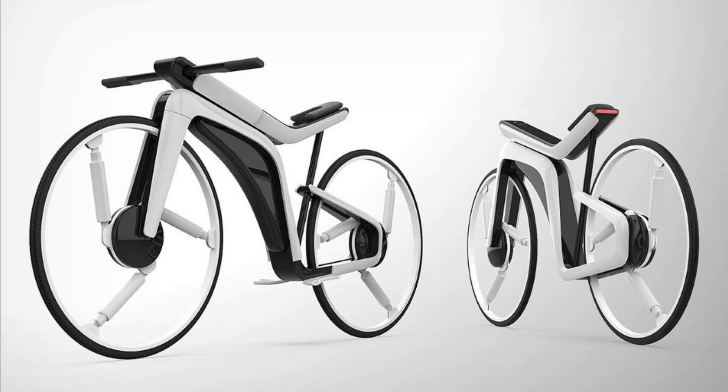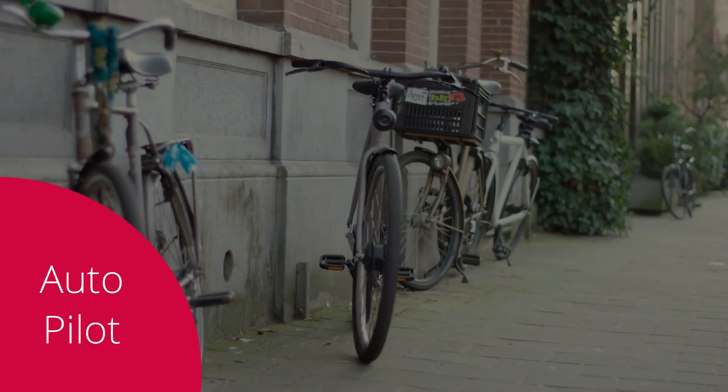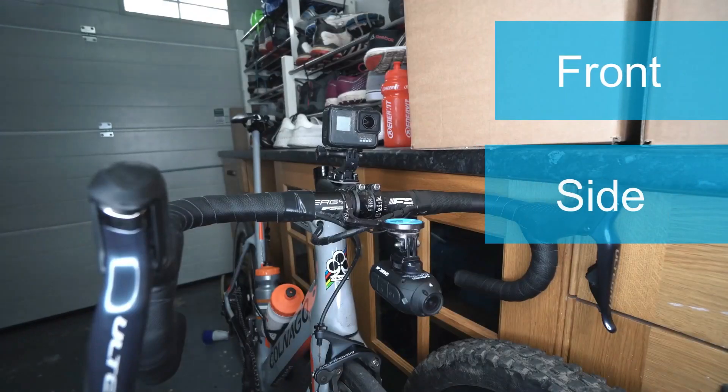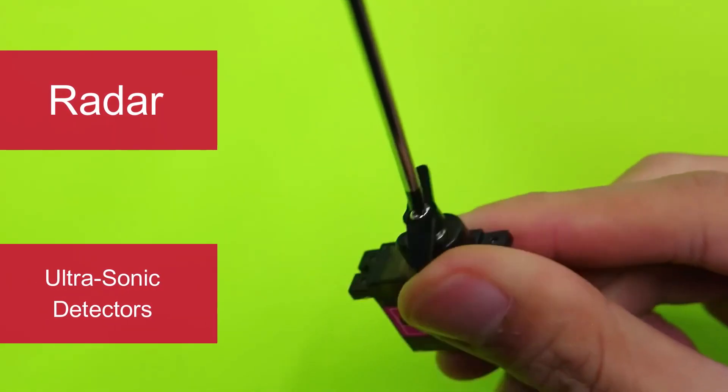Kendall Turner has helped Tesla get into the world of electric bikes by designing a prototype model. Unlike other bikes in the market, this one comes with Autopilot. To boost the Autopilot features, the bike will be equipped with front, side, and rear-facing cameras, radar, and ultrasonic detectors.